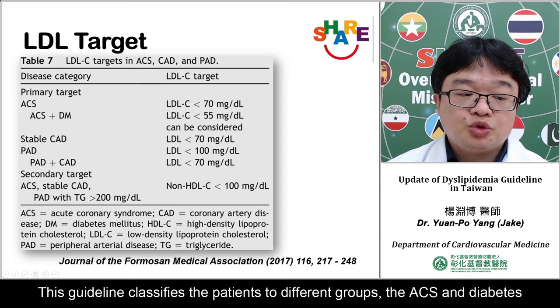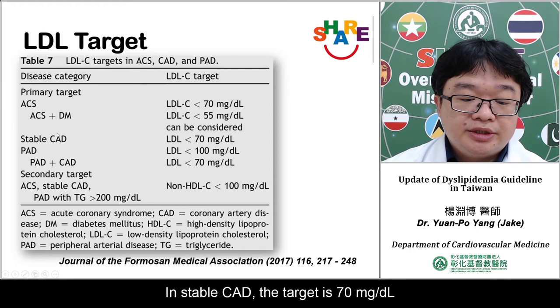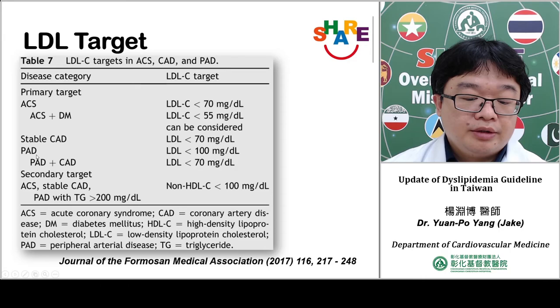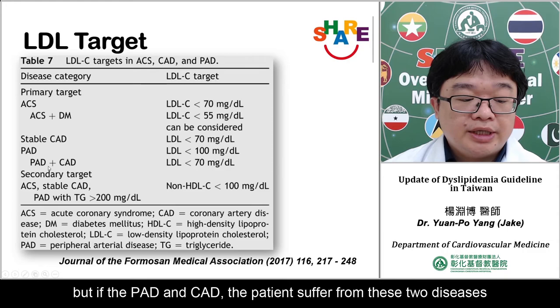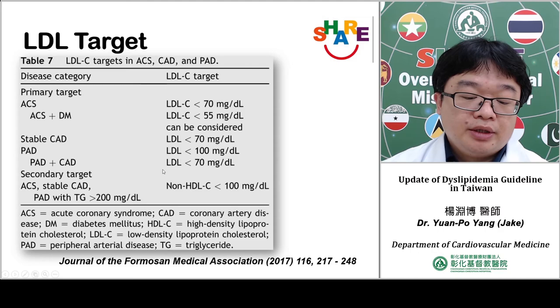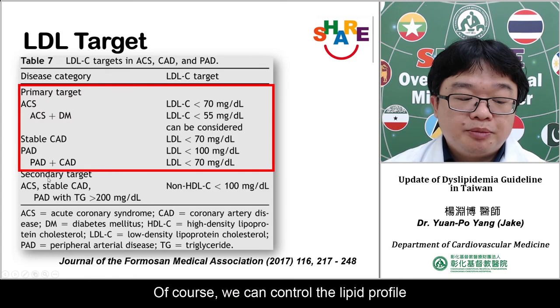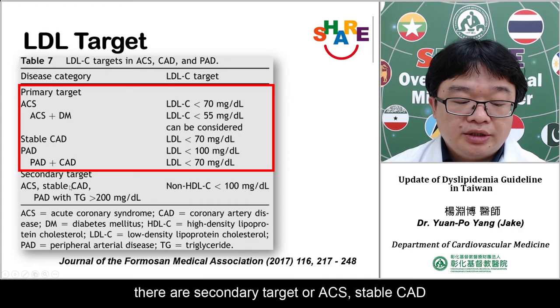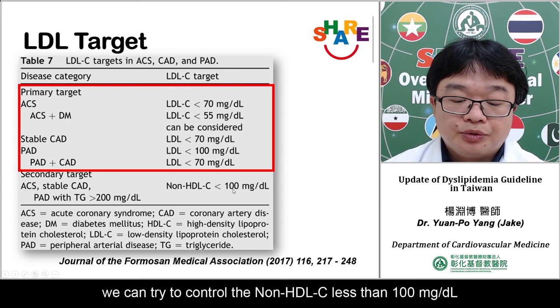What is our target? The guideline classifies patients into different groups. For ACS and diabetes, the target is LDL less than 55 mg/dL. For stable CAD, the target is less than 70 mg/dL. For peripheral artery disease, LDL should be less than 100 mg/dL. However, if the patient has both peripheral artery disease and coronary artery disease, the LDL target should be lower — less than 70 mg/dL. For secondary targets, we can control non-HDL cholesterol to less than 100 mg/dL in ACS, stable CAD, or CAD with triglycerides more than 200 mg/dL.